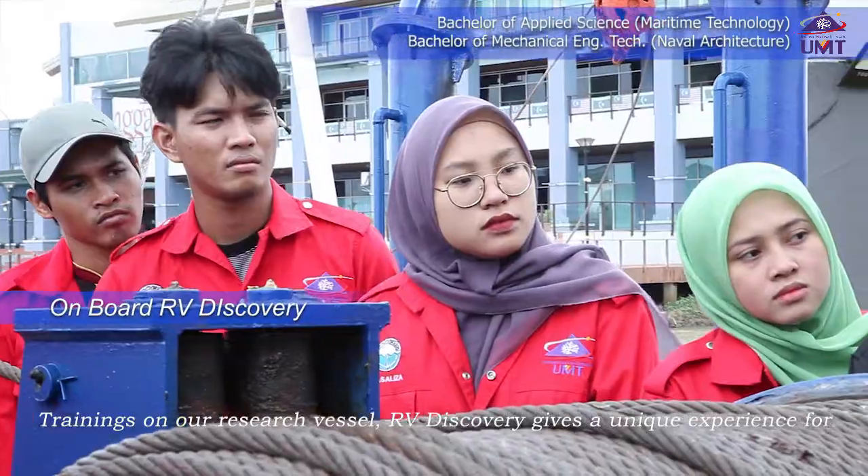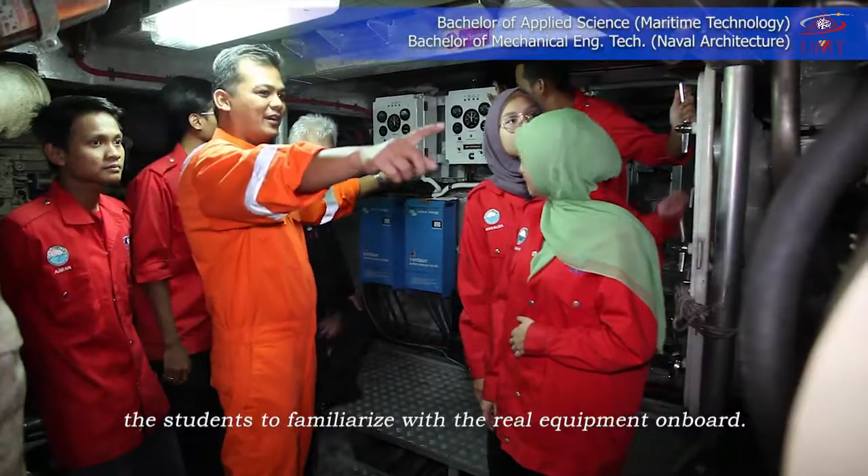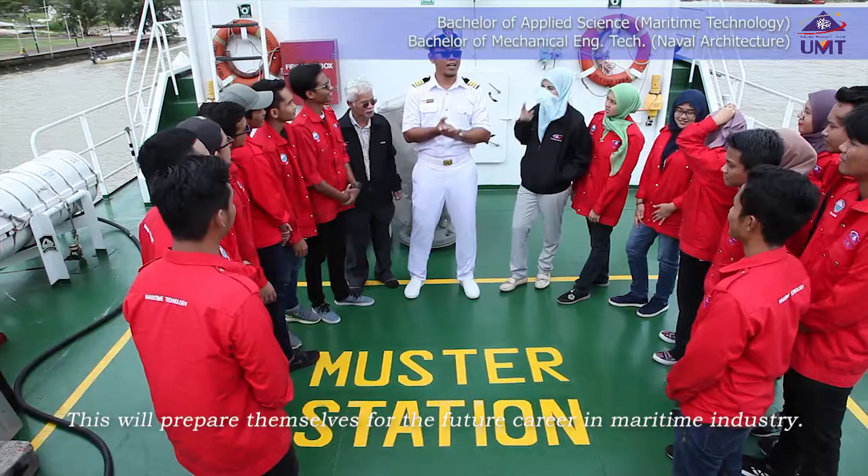Training on our research vessel, RV Discovery, gives a unique experience for students to familiarise themselves with real equipment on board. This will prepare them for a future career in the maritime industry.